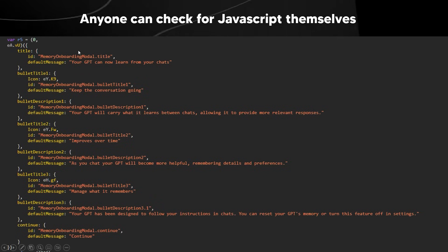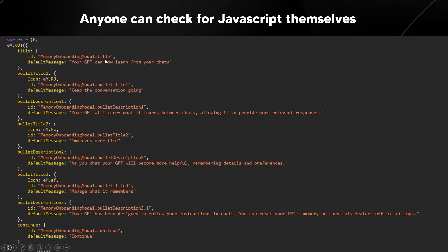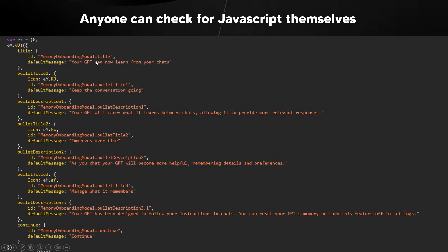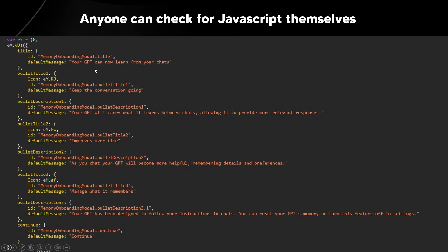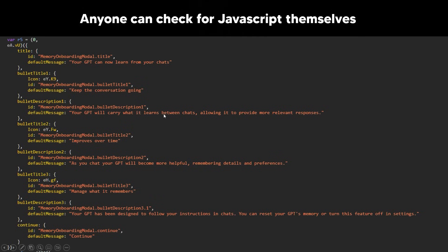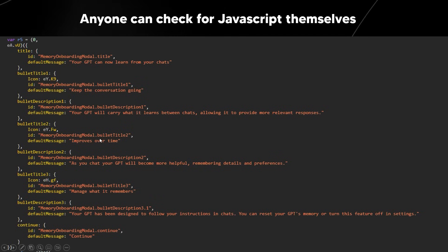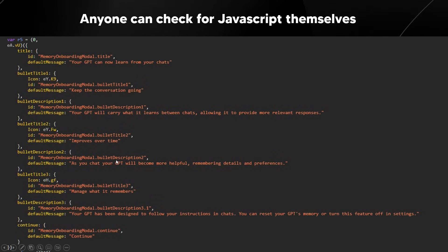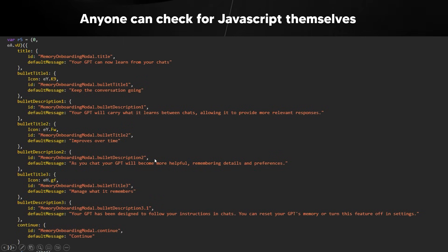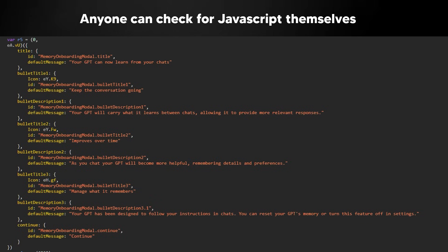We can see it says "memoryonboardingmodal.title" and it says "Your GPT can now learn from your chats." It also says "Keep the conversation going — your GPT will carry what it learns between chats, allowing it to provide more relevant responses." Additionally it says "Improves over time" and "Your GPT will become more helpful, remembering details and preferences." Let's go over what exactly these mean.